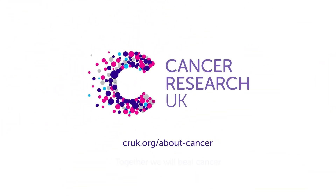For more information about lumbar punctures, go to cruk.org/about-cancer.